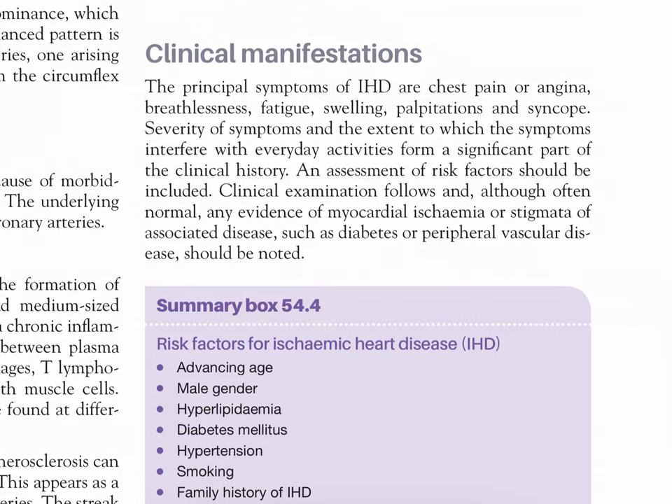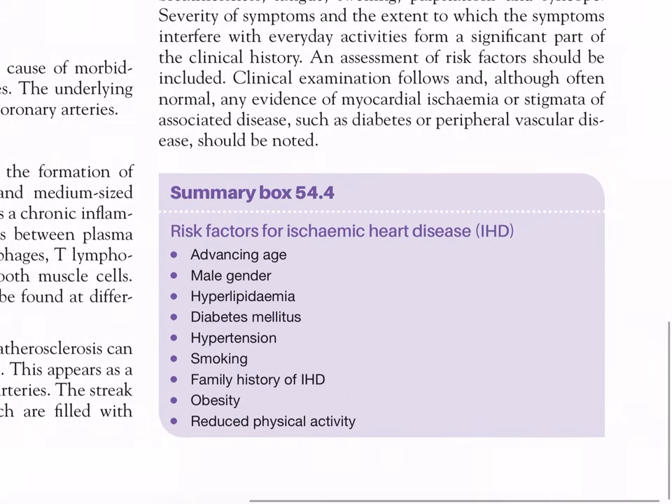Clinical manifestations of IHD: the principal symptoms are chest pain or angina, breathlessness, severe fatigue, swelling, palpitations, and syncope. Severity of symptoms and the extent to which they interfere with everyday activities form a significant part of the clinical history. Risk factors for ischemic heart disease include: advancing age, male gender, hyperlipidemia, diabetes mellitus, hypertension, smoking, family history of IHD, obesity, and reduced physical activity.